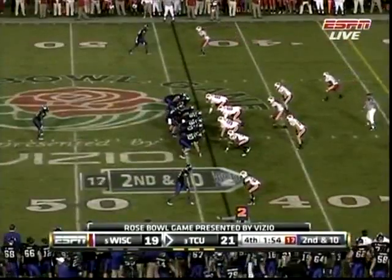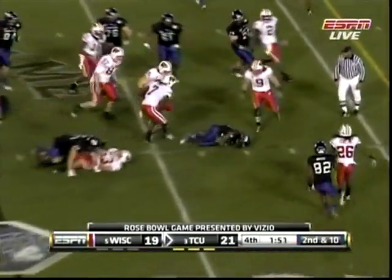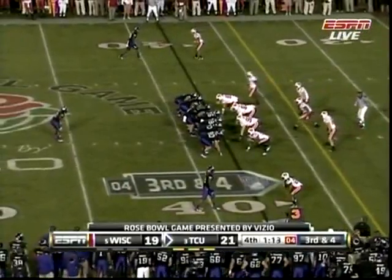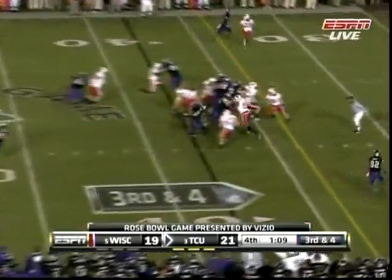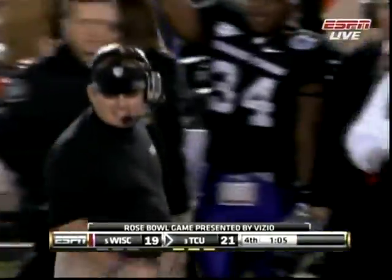It settled down and became more of a defensive struggle. There's a handoff — they squirt through on the right side — it's a 34. Still a minute and 12 to go. Here's James — first down — and TCU is going to win the Rose Bowl!